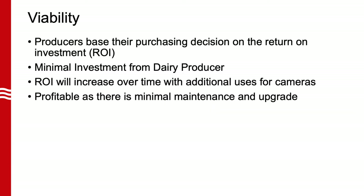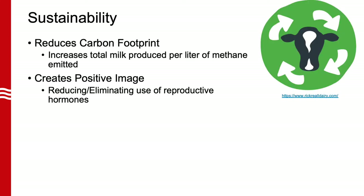Producers make decisions based on the return on their investment. This solution will have a very minimal investment consisting of cameras and computation which fits into their spending model. Since cameras will provide more information than just heat detection, farmers will notice an increase in ROI over time. This solution is also profitable for the distributor as it will require minimal maintenance and upgrade. This solution directly impacts the carbon footprint of the dairy industry by improving reproduction, which will increase milk yield and ultimately increase the amount of milk produced per liter of methane emitted. It will also help create a positive image for the dairy industry, as consumers want to purchase a more natural or safe product which can be achieved by eliminating reproductive hormones.